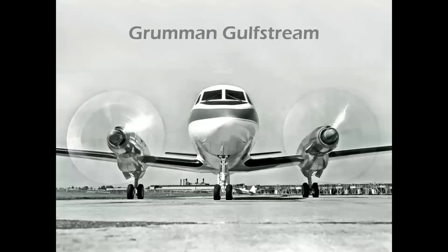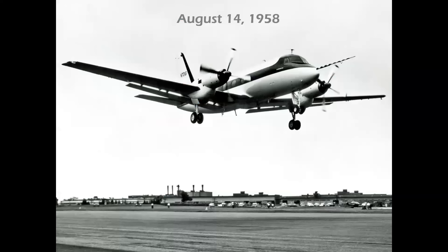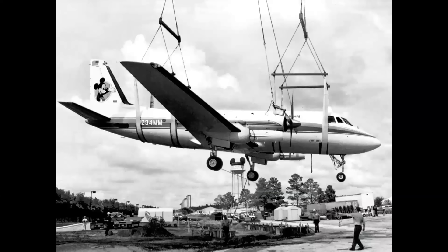The most famous Dart-powered executive aircraft was the Grumman Gulfstream. Here we see the Gulfstream over Fire Island on the south shore of Long Island, New York — the Great South Bay on the left and the Atlantic Ocean on the right. First flown on August 14, 1958, the Gulfstream cabin replicated the DC-3 layout but with fewer seats for executive configuration and became a very successful airplane. Perhaps the most famous Gulfstream would be November 234 Mike Mike, owned by Walt Disney and carrying the impressive radio call sign Mickey 1. It's currently on display at Disney World in Orlando, Florida.